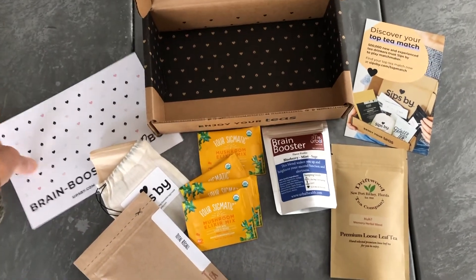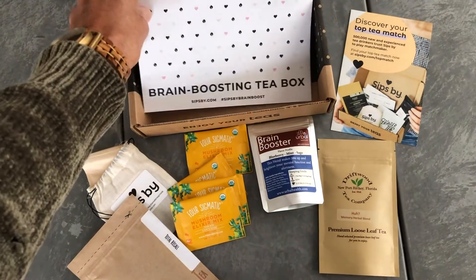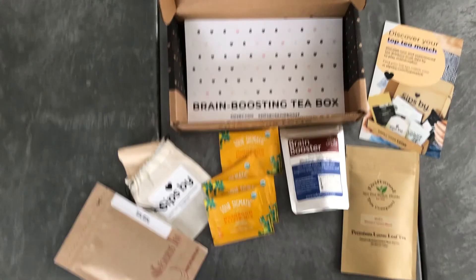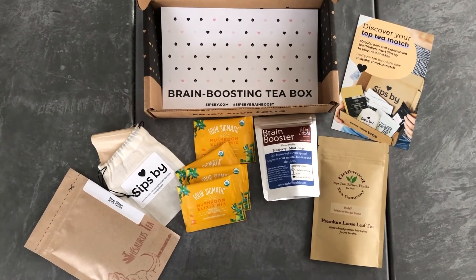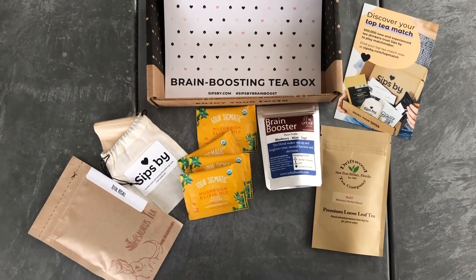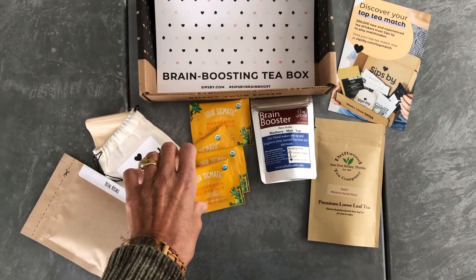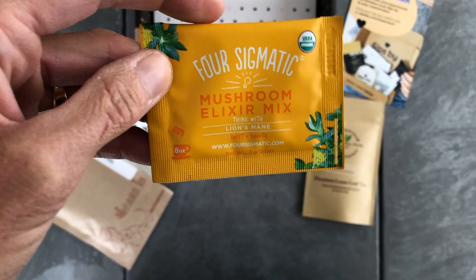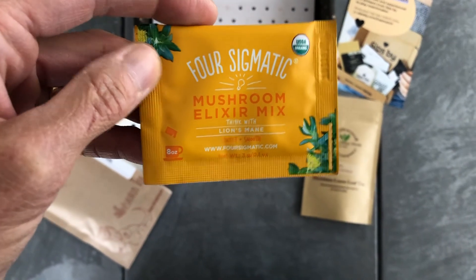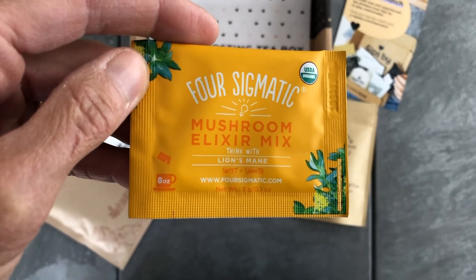A tough decision today. I need a lot of brain power because I have to help my son with some more of his chemistry homework from college this afternoon. I think I'm going to pick the Lion's Mane Elixir by Four Sigmatic Teas. This is caffeine free. They even say that you can add this to a smoothie, which would be a really great way to ingest this. Let's get started.